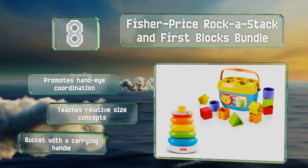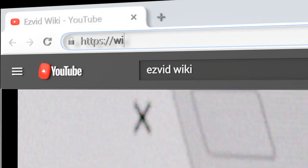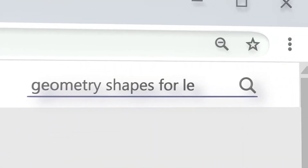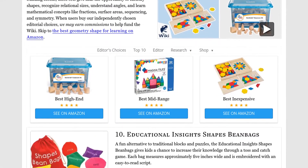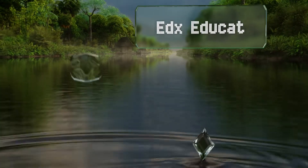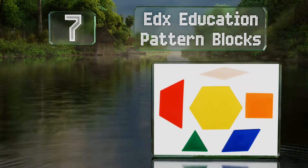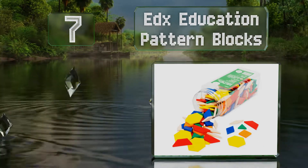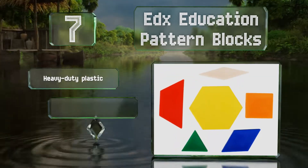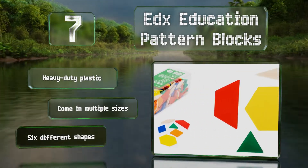At number seven, with 250 pieces in six colors, the edX Education Pattern Blocks is a versatile set that can be used to create geometric art, investigate principles like sequencing and symmetry, and offer a visual representation of fractions. These are made of heavy-duty plastic and come in multiple sizes and six different shapes.